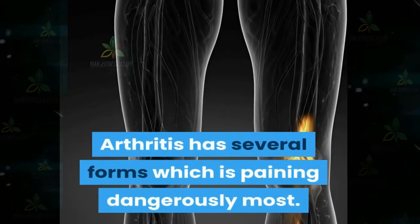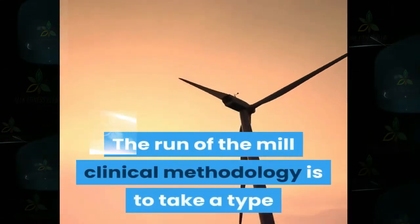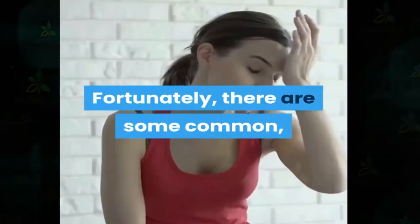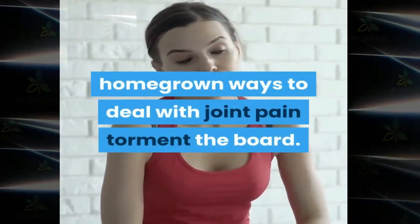Arthritis has several forms, and the run-of-the-mill clinical methodology is to take a type of pain medicine, for the most part non-steroidal. Fortunately, there are some common herbal ways to deal with joint pain.